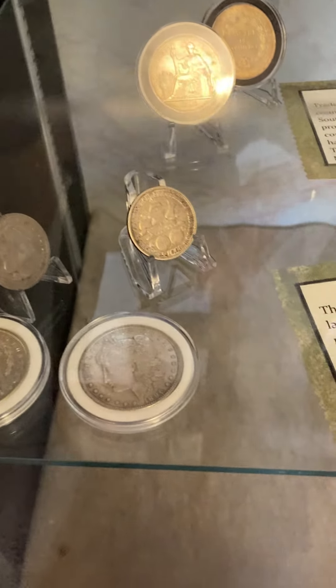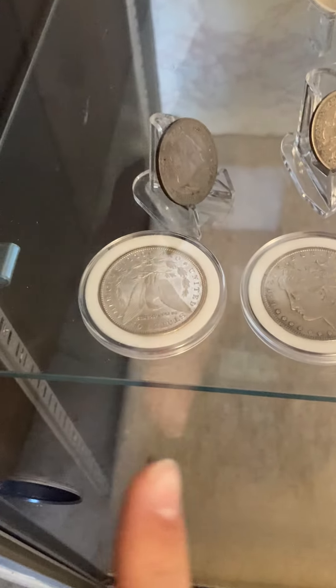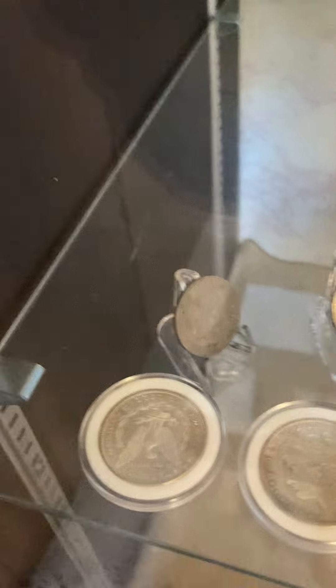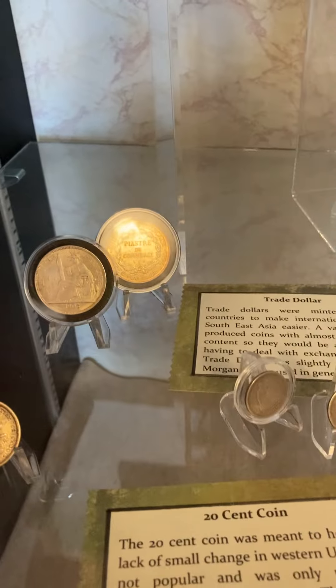They have an 1896 Morgan dollar. This one I don't know what year it is, but it looks pretty cool. And they just have some other really cool coins.